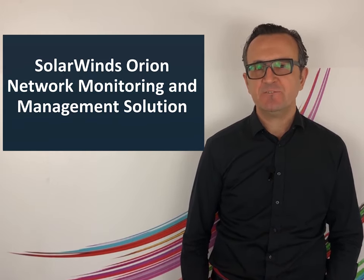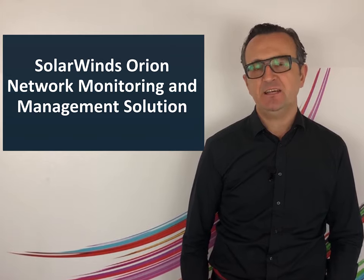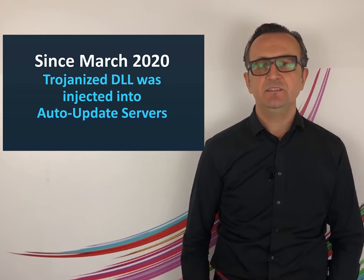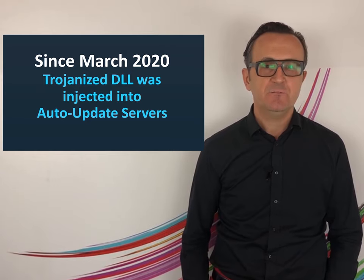SolarWinds Orion is a network monitoring and management solution trusted and used by a very large number of companies worldwide, including U.S. government agencies. Attackers injected a trojanized DLL into the auto updating mechanism of this famous software.